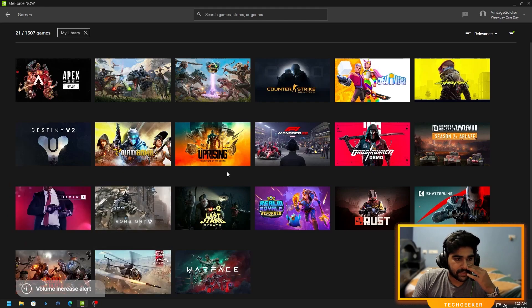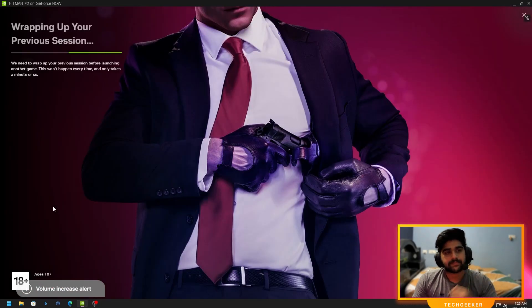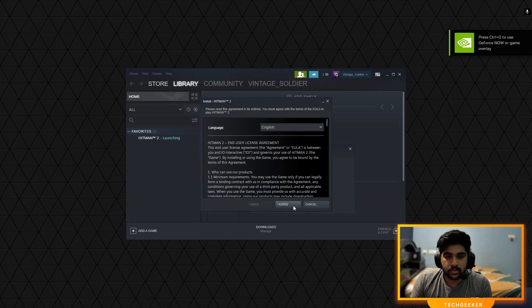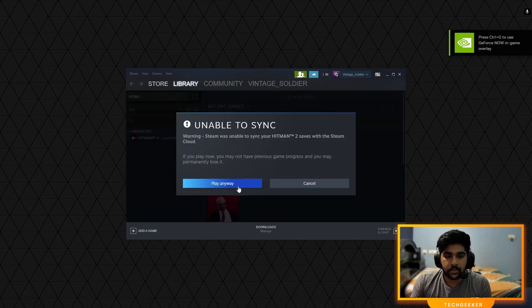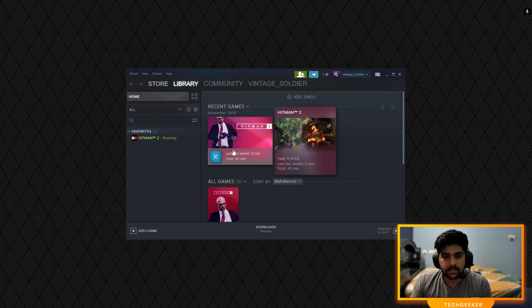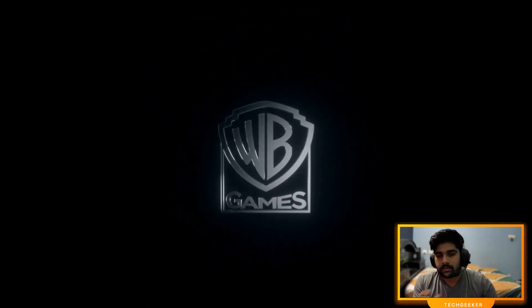Moving on, let me try another heavy game. I'll go with Hitman since most other games in my library are online games. Playing an online game on a cloud service is not a great idea, so I'd suggest considering offline or single-player story games rather than online multiplayer games.